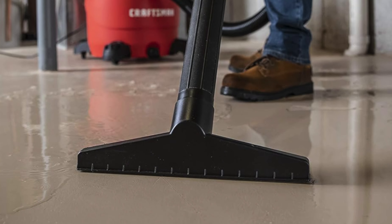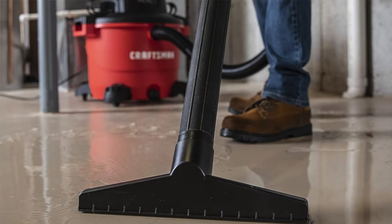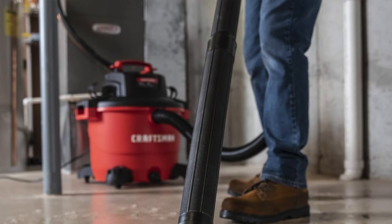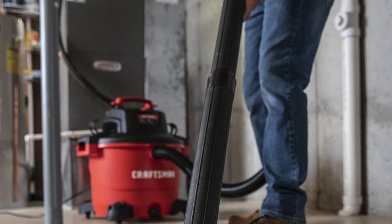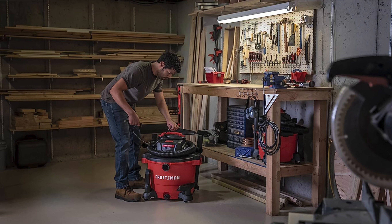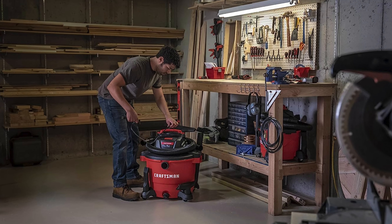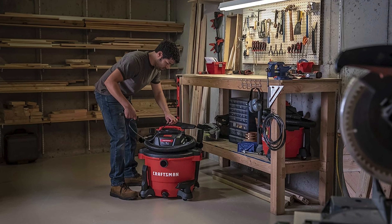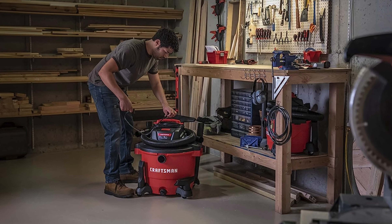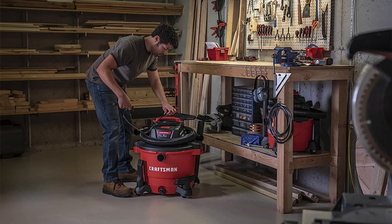So who's it suited for? If your messes are so big they're starting to apply for their own reality TV show, then the Craftsman 16 gallon is your ticket to cleanliness. It's perfect for the DIY enthusiast who considers sawdust a secondary carpet, or the professional who needs reliability and power. Just remember it's huge — if your storage space is tight, you might want to measure up before bringing this monster home.